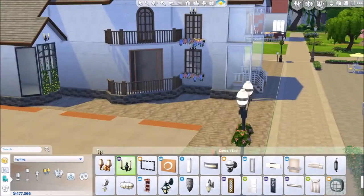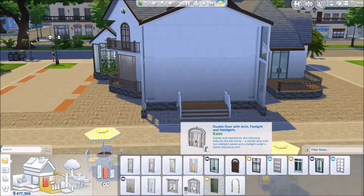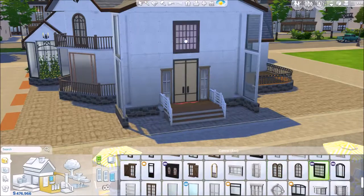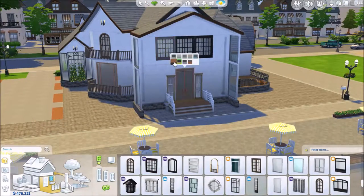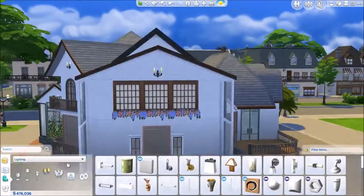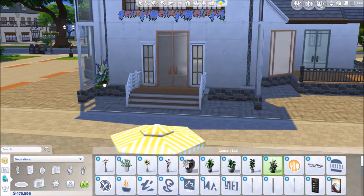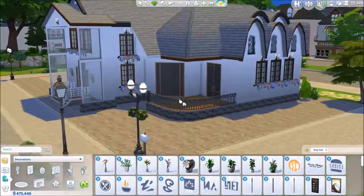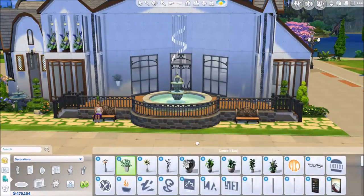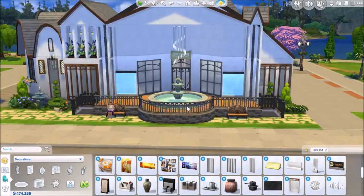I used a lot of dark oak wood for the windows, and for the doors I wanted to be able to see in, so I used regular see-through doors. I did a lot of gardening in this - I think florals add such a great touch, and I find myself doing that in all my videos.